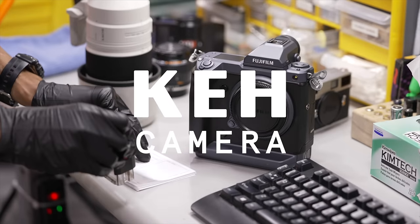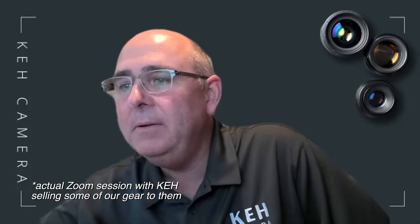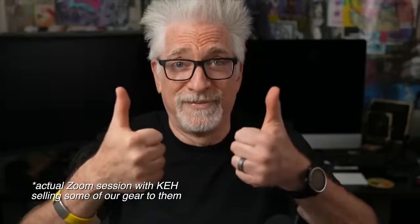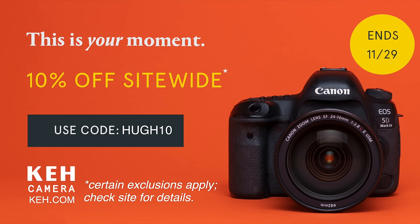Because they make it as futz-free a process as possible, they are our go-to whenever we are looking to fund new purchases by selling our own gear, or buying that specially used piece of kit properly graded and checked when we want to go quirky or old-school. Beginning today, November 25th and running through the 29th, KEH's Black Friday Cyber Monday sale is on. Get a 10% bonus buying or selling site-wide at KEH.com using the special code HUH10.